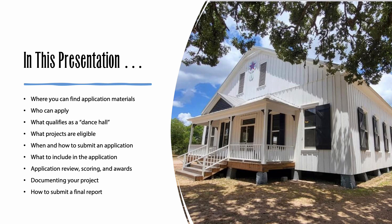I'm Steph McDougall, one of the founders of Texas Dancehall Preservation. In this presentation, I'll explain where to find application materials and then we'll walk through the application itself. The application contains complete instructions including information about who can apply, what qualifies as a dance hall for the purposes of this grant program, what projects are eligible for grant funding, when and how to submit an application, what to include with an application, and how the application will be reviewed and scored by Texas Dancehall Preservation, plus how we determine which projects to fund and how much money to award.